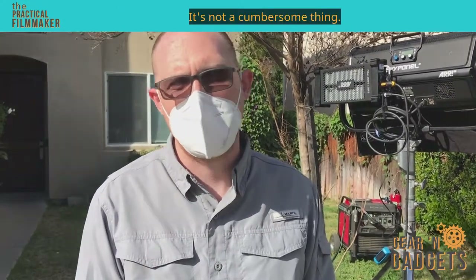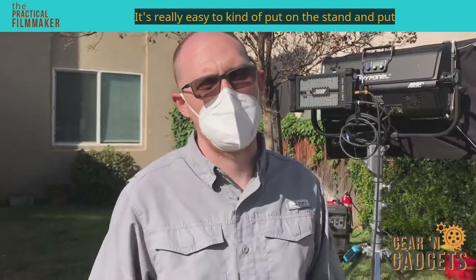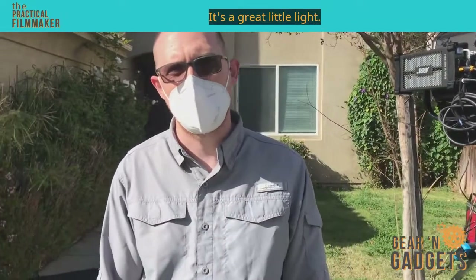It's not a cumbersome thing. It's really easy to put on a stand and put a softbox in front of it, whatever you want to do. It's a great little light.